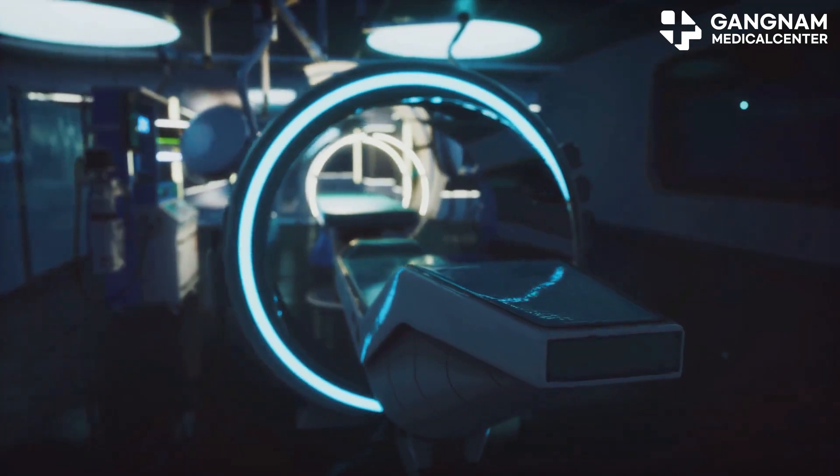Hey there, today I'm going to share something truly groundbreaking for cancer patients. The future of cancer therapy: NK cell activation.